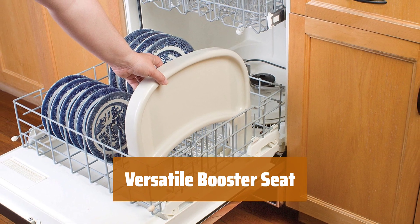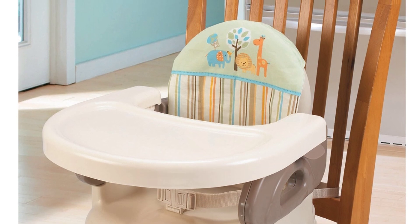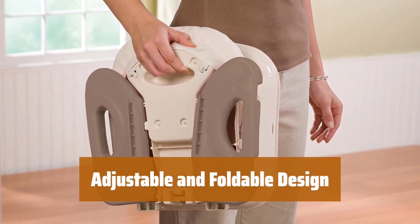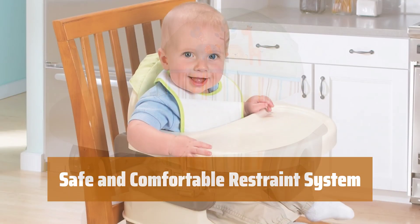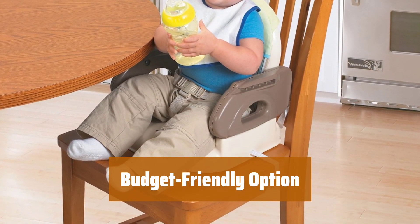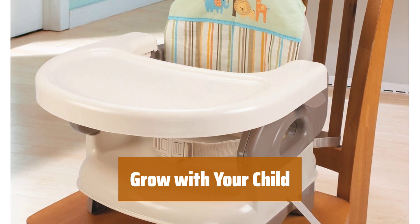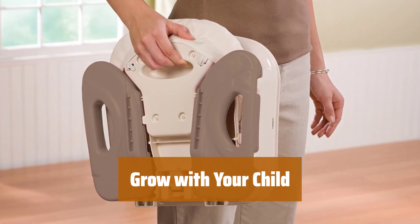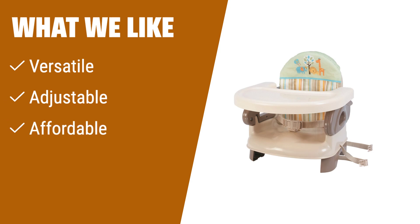Number 1. Looking for a versatile and practical booster seat that won't break the bank? This 2-in-1 model is perfect for both babies and toddlers, with adjustable features and an affordable price. Say goodbye to constantly buying new booster seats as your child grows. This model has two levels of adjustability to keep up with your little one's growth, and it's foldable for easy storage. Keep your child secure and comfortable with the three-point restraint system. Why spend more when you can get the same quality and functionality for half the price? This versatile booster seat is a great value buy for parents on a budget. What we like: if you are looking for a budget-friendly option that is versatile and practical, this is the one for you. Works for both babies and toddlers, with adjustable features for growing kids.